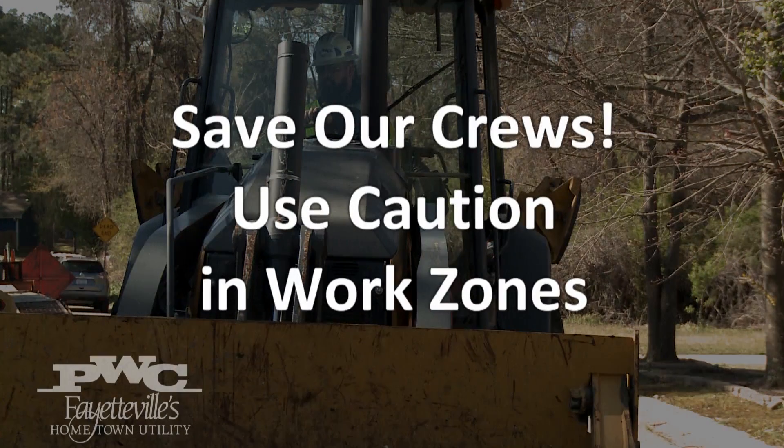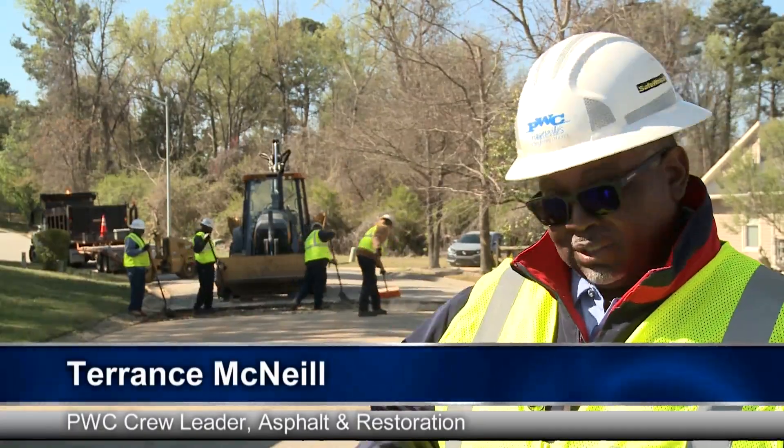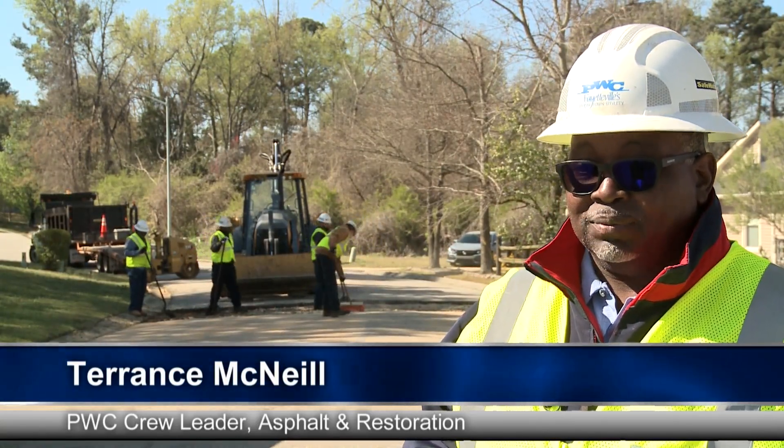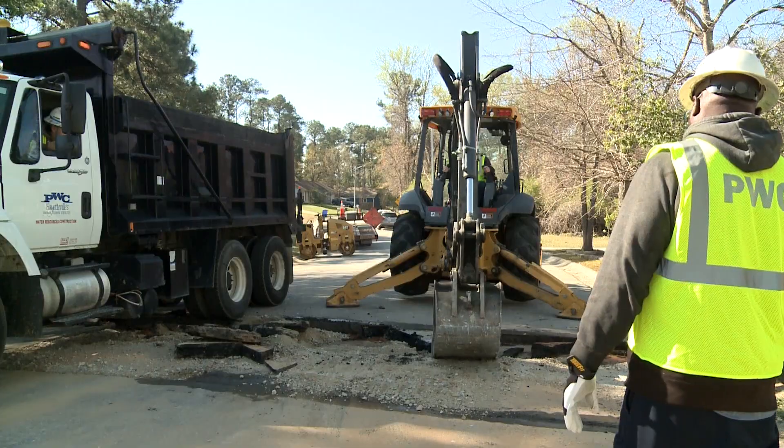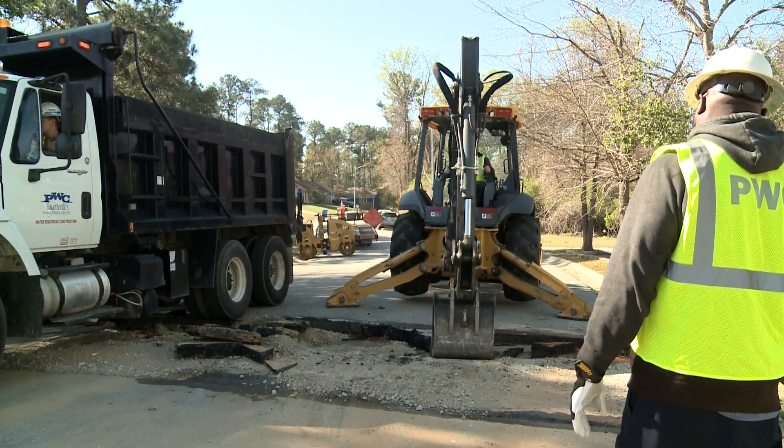Work zone safety is important to me because I like to see my guys go home safe every day, as well as myself, and protect the public that's around us.